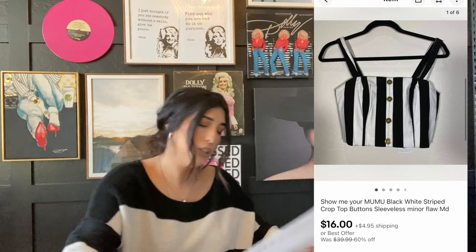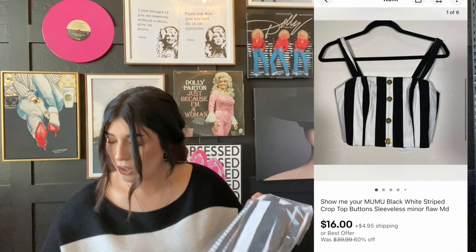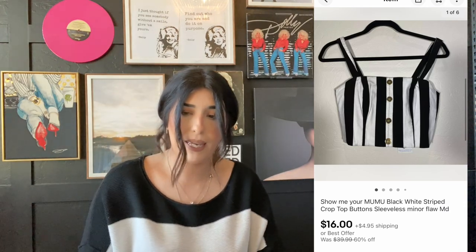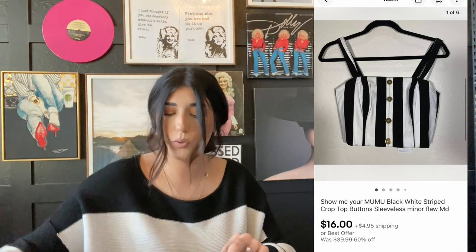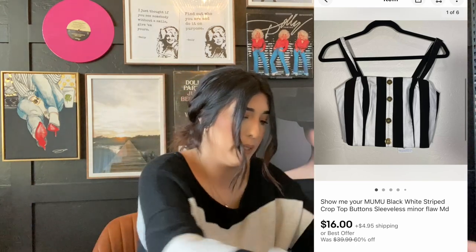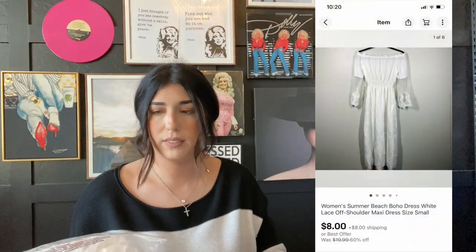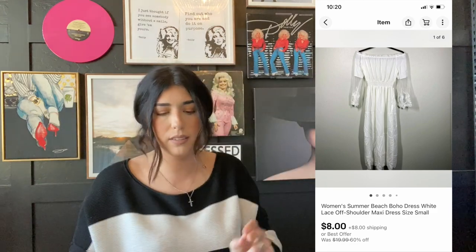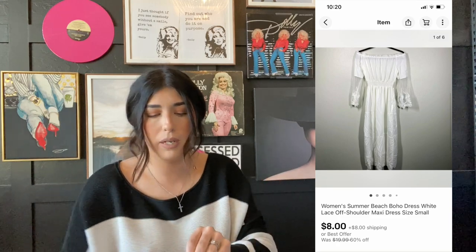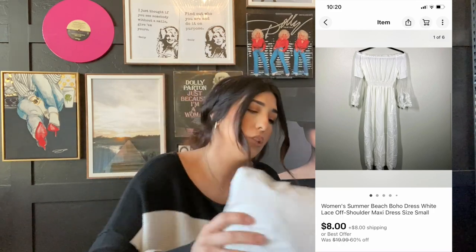The next item that sold is this Show Me Your Mumu crop top. I've had this forever — it was in a lot from Jomar. I paid $8 for this one and it sold for $16 plus shipping. Not too bad for just being a simple little crop top. The next item that sold is this white summer Shein dress. I got this one in my ThredUp box — I paid about $1.30 and it sold for $8 plus shipping.